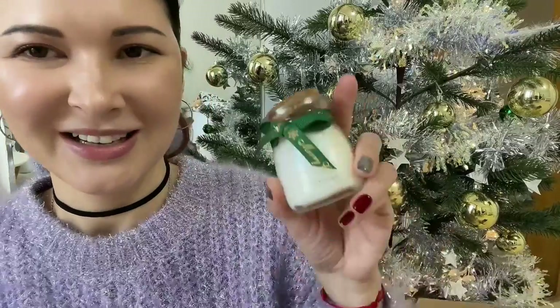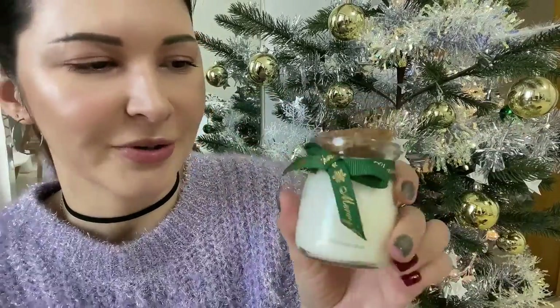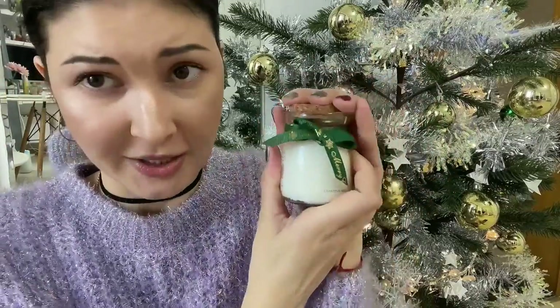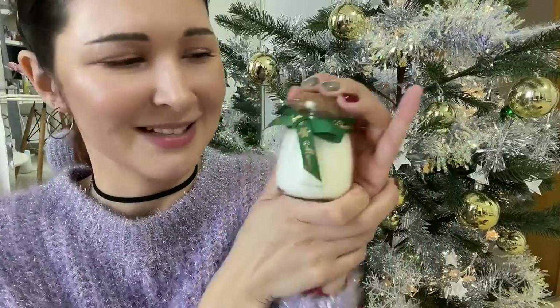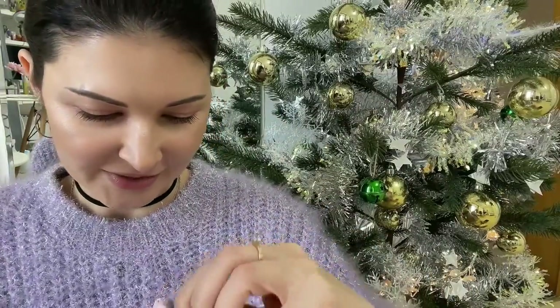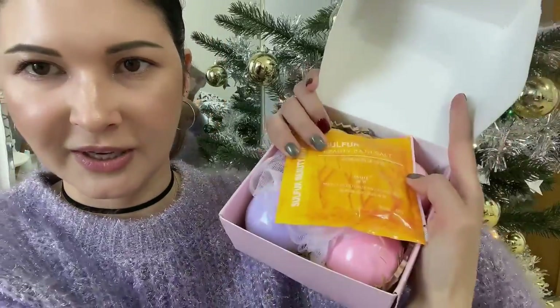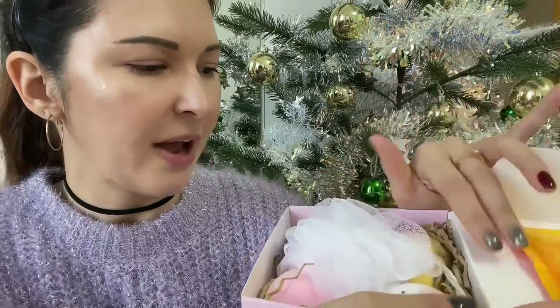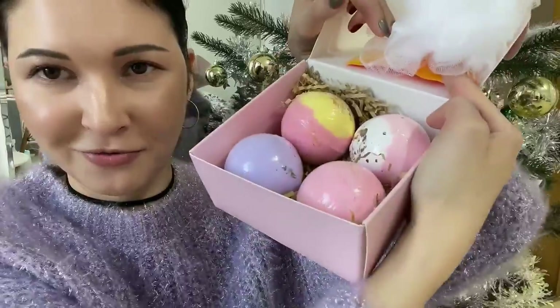I also received one more candle from my friend — so cute! I already tried it because it smells like a Christmas tree, like pine, and I couldn't wait. It's a Christmas Wish candle, how adorable! From the same friend, she also gave me a box of bath bombs — she knows I love bath bombs! Inside there's some beauty bath salt, a loofah, and four different bath bombs.